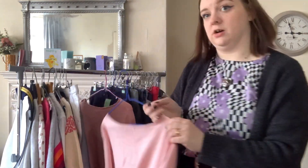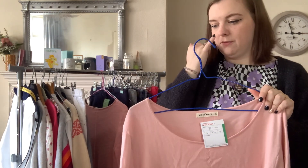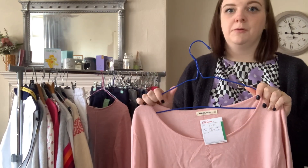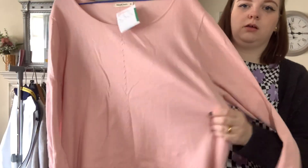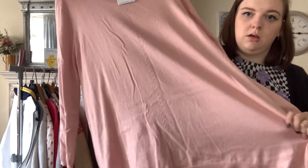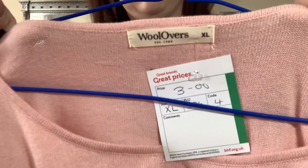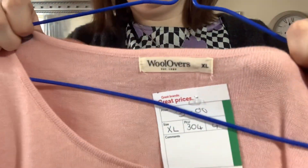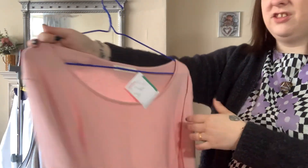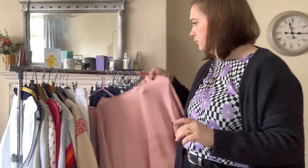This is Wool Overs again — Wool Overs sells pretty well for me, not the biggest money but decently enough. It's a nice light pink big oversized jumper in an extra large. This is the current Wool Overs label I believe. It was only £3, so hopefully I'll be able to get about £20 for that, maybe a bit more.